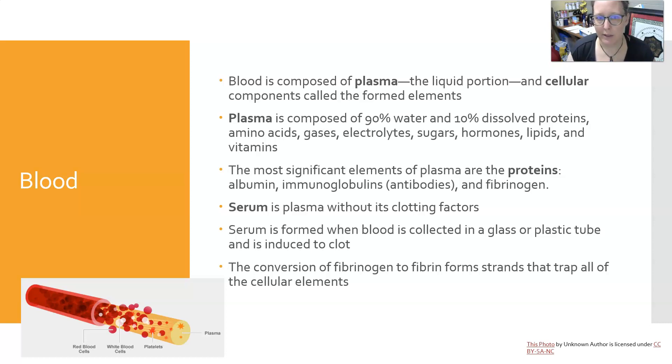Serum is plasma without its clotting factors. Serum is formed when blood is collected in a glass or plastic tube, induced to clot, spun down, and the liquid portion is serum. Serum does not have the fibrinogen and clotting factors. The conversion of fibrinogen to fibrin forms strands that trap all the cellular elements in a clot.